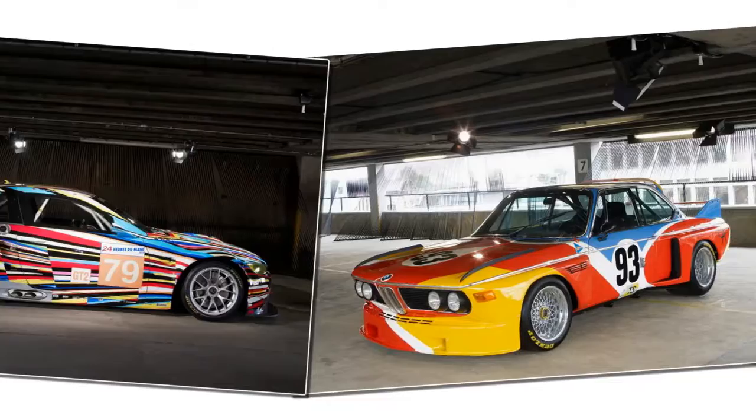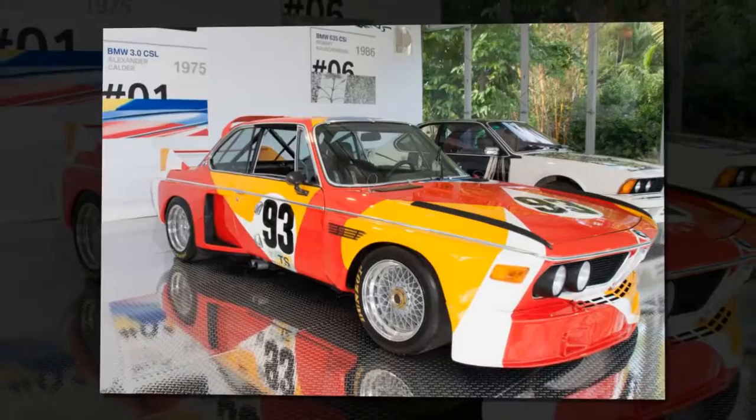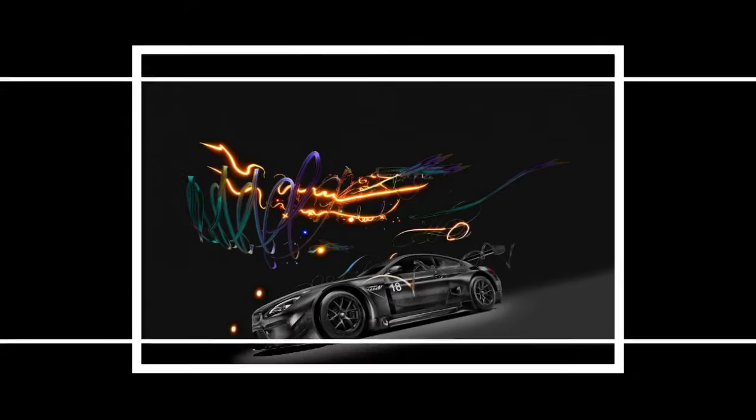2010 BMW M3 GT2 — Jeff Koons. Contemporary sculpture artist Jeff Koons drew upon the energy created by his canvas as inspiration for his 2010 BMW art car. Usually working in the medium of sculpture, Koons was intent on making the M3 GT2 look like it was moving even when standing still. After making its debut at the Centre Pompidou in Paris, the car competed in the 2010 24 Hours of Le Mans, driven by Andy Priaulx, Dirk Müller, and Dirk Werner, eventually retiring with technical issues after five hours of racing.